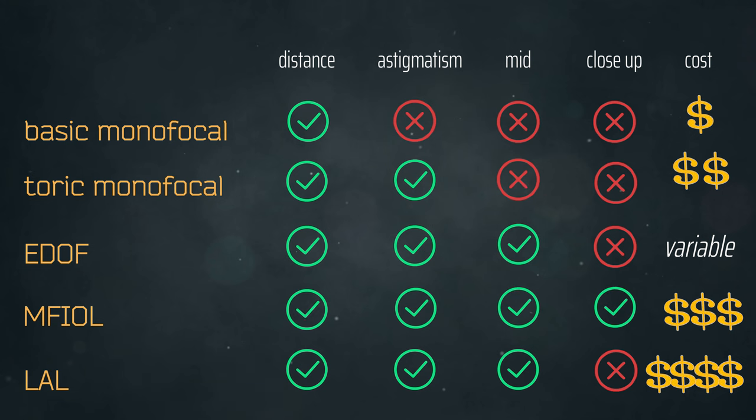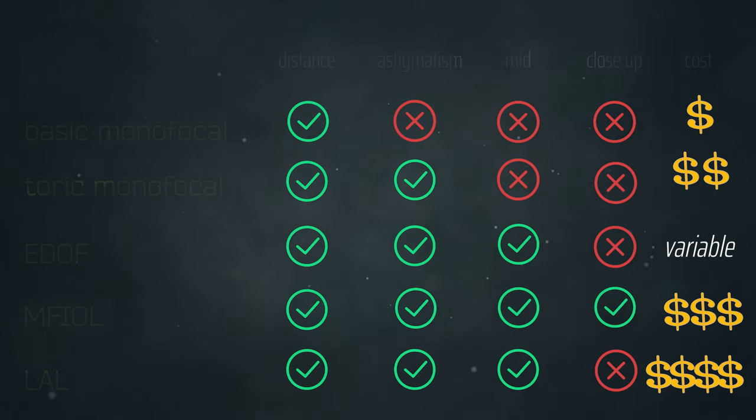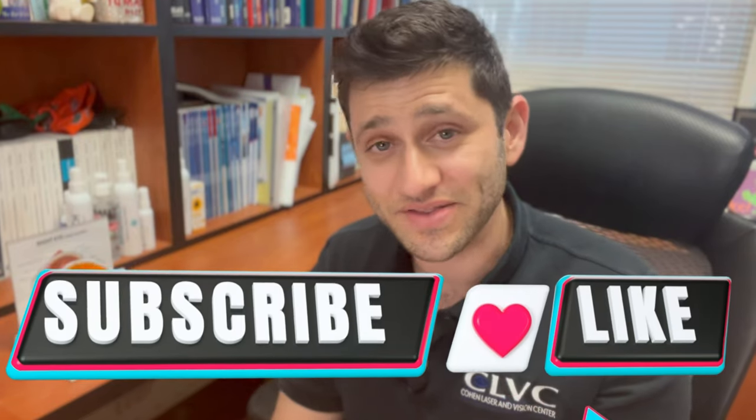Those are the four broad categories available on the market today, but that will change constantly as technology evolves. Depending on when the time is right for your cataract surgery, there may be even more options available. I hope this gives a good overview of what to consider when thinking about refractive cataract surgery and what your expectations might be. If you have any questions, put them in the comments below. Thank you so much for your time, and if you found this helpful, please like and subscribe.